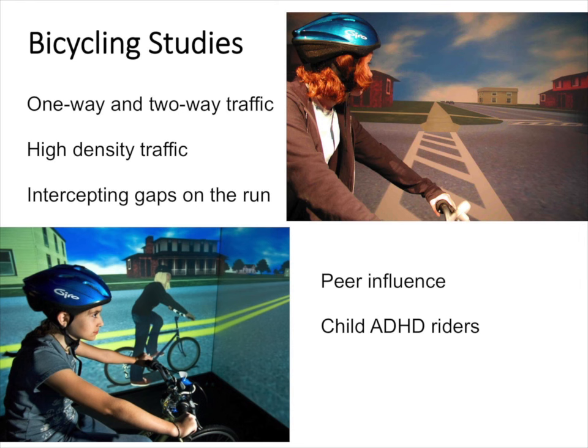We've used the bicycling simulator to study many different problems. We've looked at how 12- and 14-year-olds and college-age adults cross one-way and two-way traffic, how they cross high-density traffic, how children versus adults intercept gaps on the run, how they ride bikes with a virtual peer, and how children with and without ADHD cross roads.